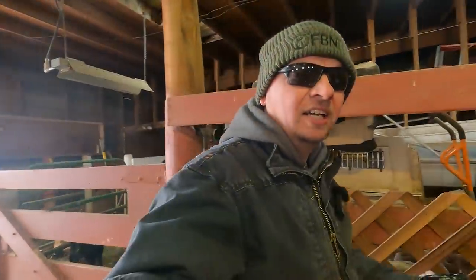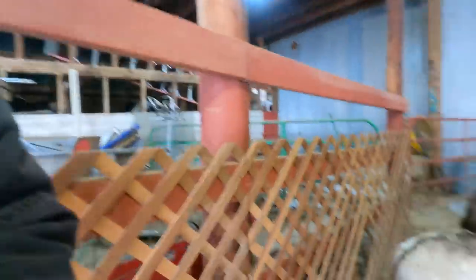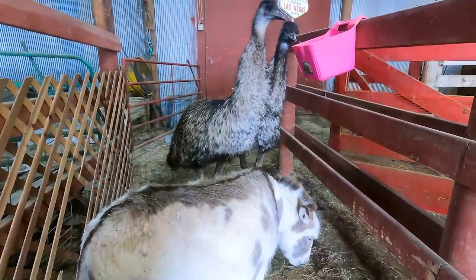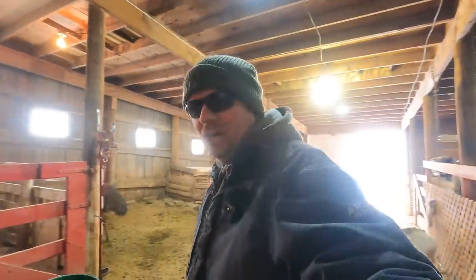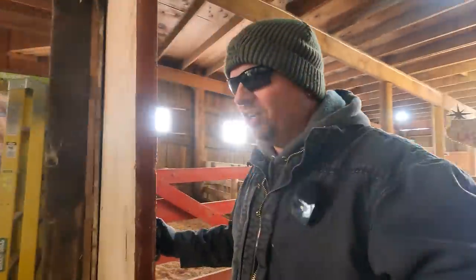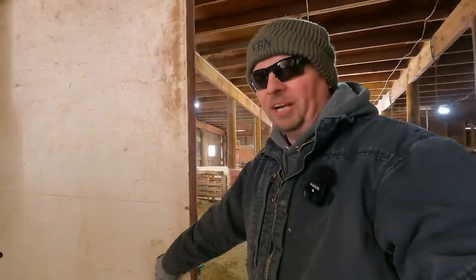We're going to be doing some sorting here probably over the weekend and getting that all straightened out. But for now, we're heading out. We're going to feed some animals — just like the emus and the donkey here, we have pigs to feed, cows to feed, goats to feed. We've got a little bit of everything to feed.